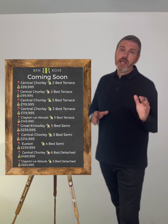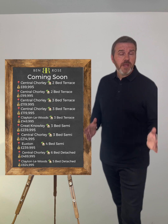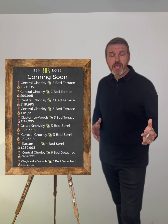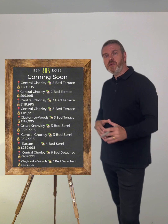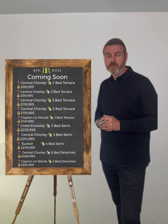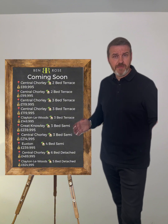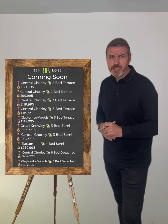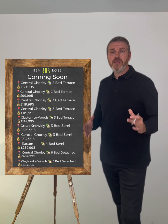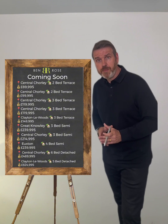Finally, over in Claytonley Woods we're delighted to bring to the market a brand new home built by a developer we've worked with previously — all of whose homes have caused great interest and are appreciated for their quality. This is a five-bedroom detached home done to a very modern, contemporary design and style with over 4,000 square feet of accommodation presented over multiple floors — five bedrooms, an array of reception rooms and a real opportunity for flexible use of space if you're looking for a large property in the area.